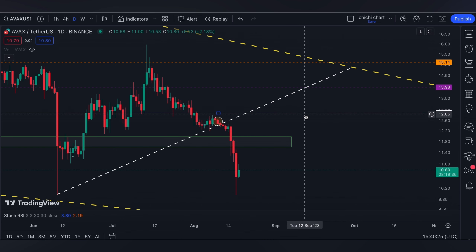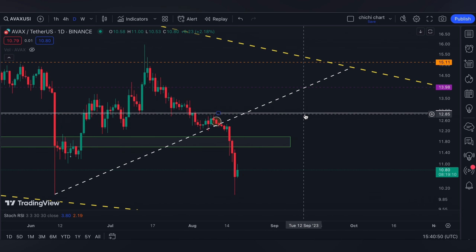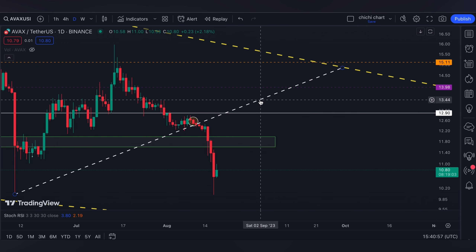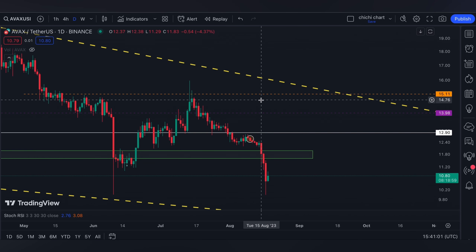...that doesn't really support a bullish movement. We have a complete breakdown on this supposed-to-be support on the green box, and let me just delete our white line right here since there's just a clear choice on this part.